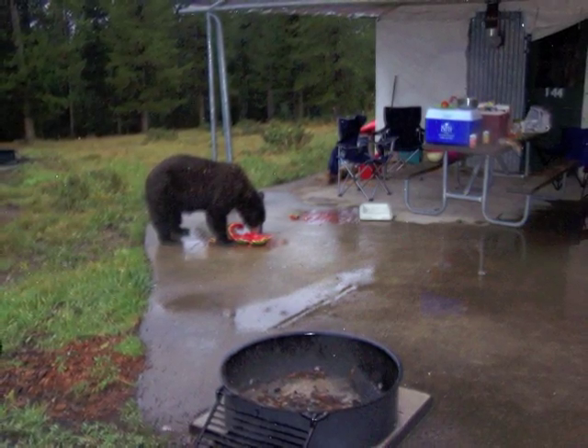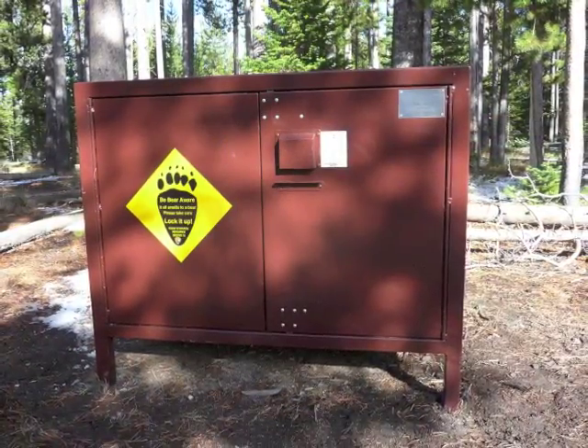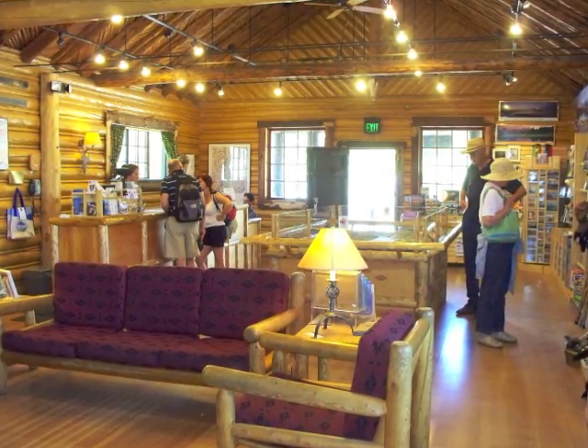Bears also love to eat human food when they get the chance, so keep all items with an odor locked up. Ask a ranger for more information about proper food storage.